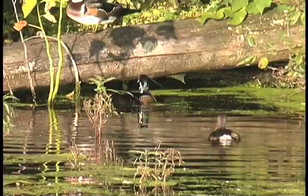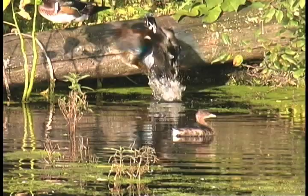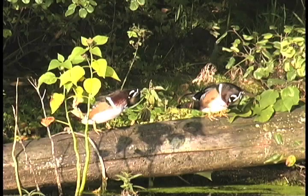One of the most colorful marsh birds is the male wood duck. These young drakes are engaged in a wetland version of King of the Hill. The winner will have this submerged log to himself, at least for a little while.